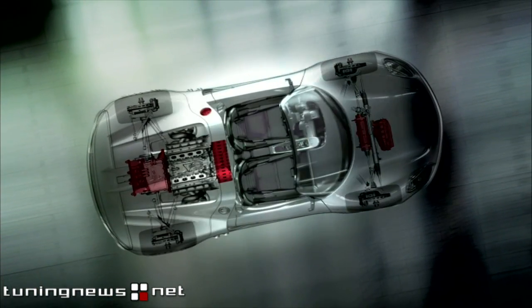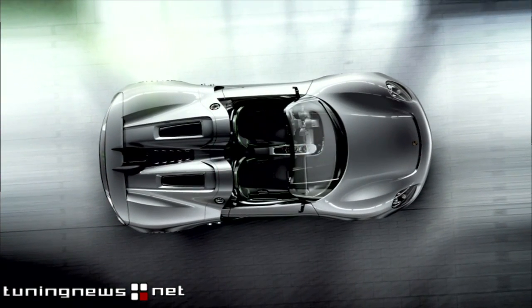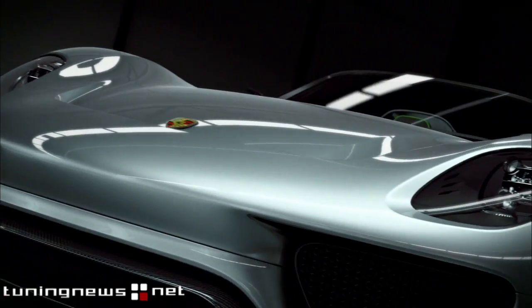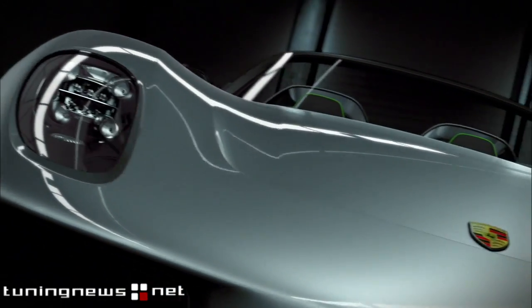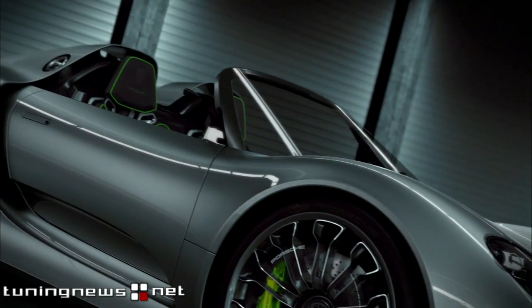All vehicle components are embedded in a performance-focused automotive architecture with a CFK monocoque. The weight: less than 1,490 kilograms. With a very low power-to-weight ratio, that makes it a high-performance hybrid.